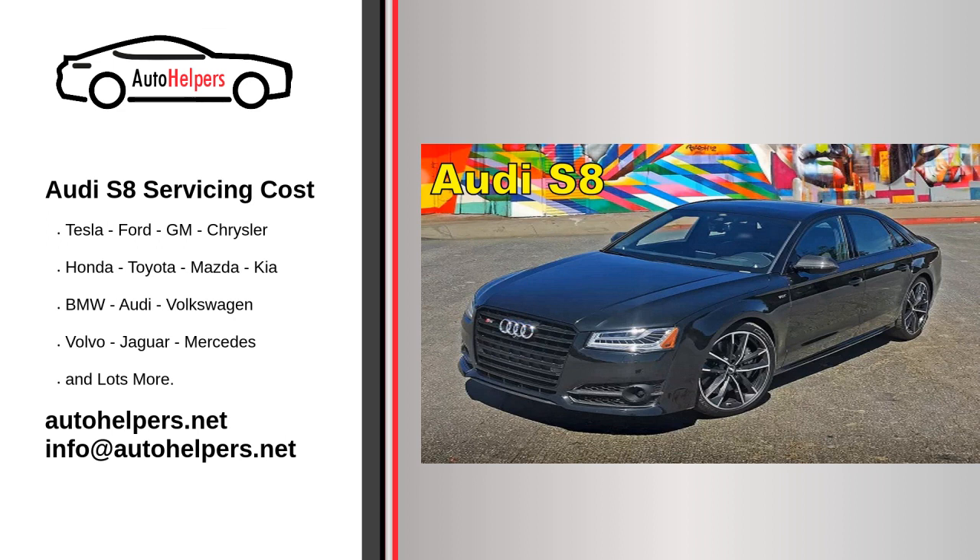Fluid checks: regularly check and top off essential fluids such as engine coolant, brake fluid, transmission fluid, power steering fluid, and windshield washer fluid.